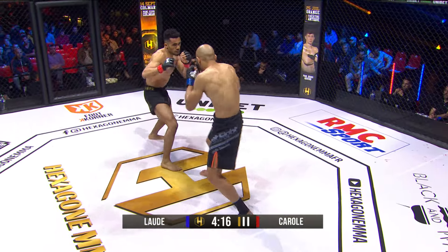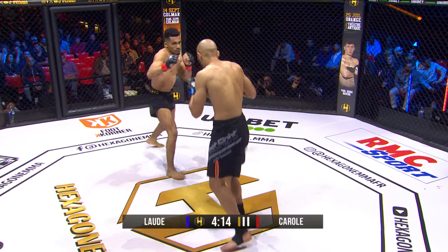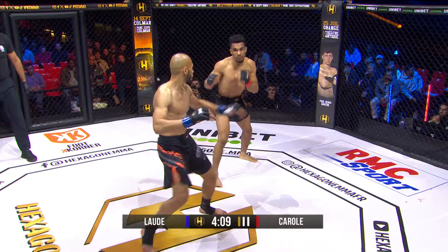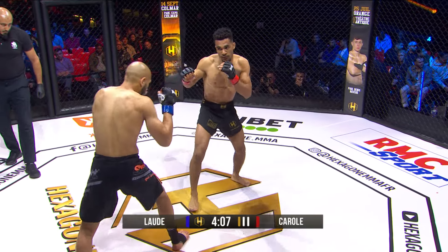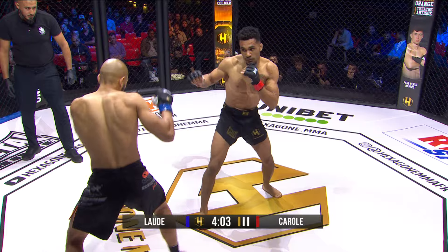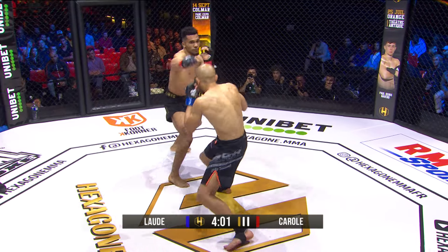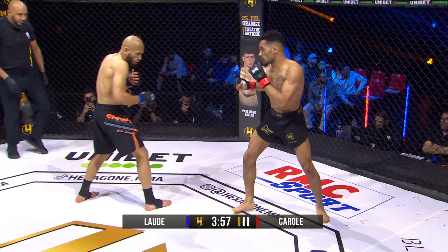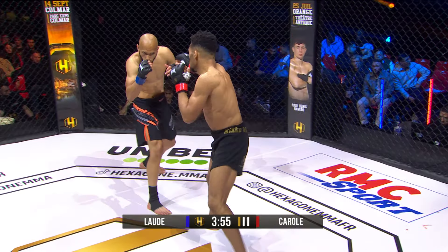We saw Lod unloading with the left hand, and Carole just took it like a champ, barely moved. Lod connects with a right hand there. Honestly, I feel like both guys have connected with some solid shots.